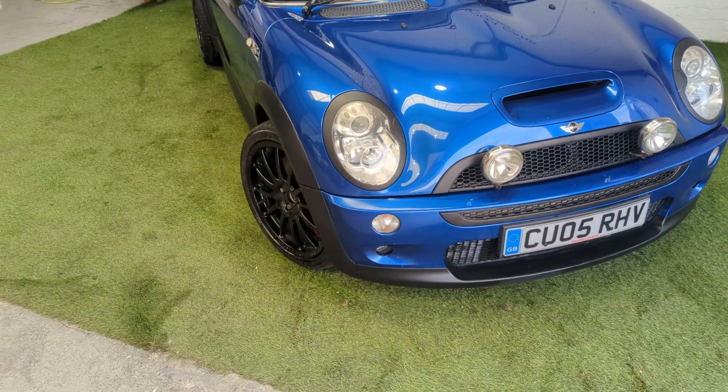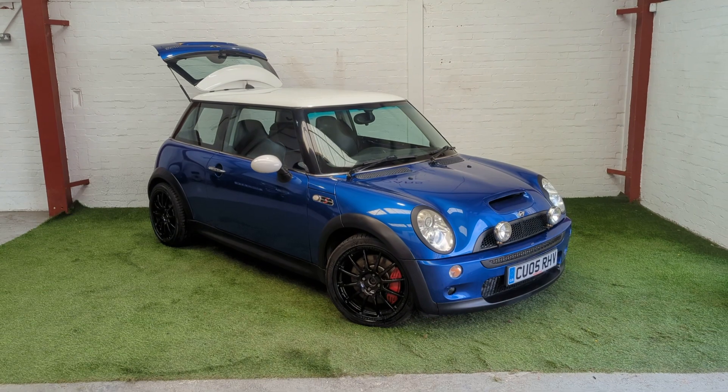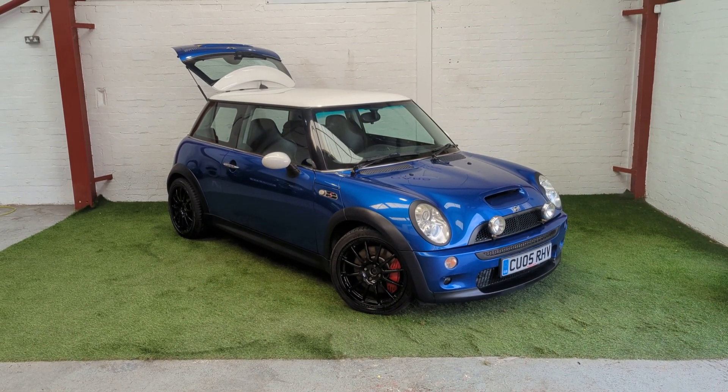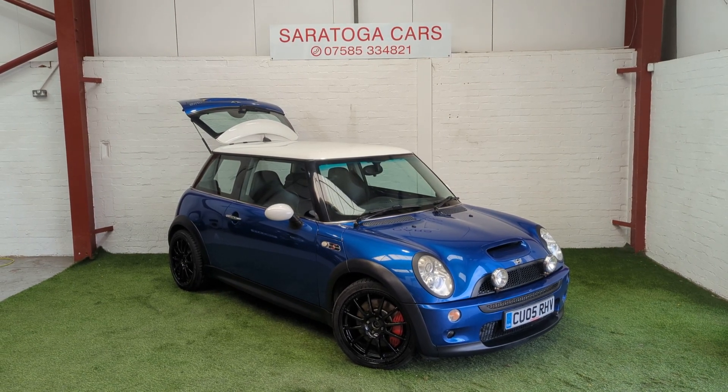That gives you a rough overview of the spec and the condition of the car. We think it presents as a really, really fun weekend toy. If you've got any questions or anything you want to go through, don't hesitate to give me a call or text on the number above. Thank you.